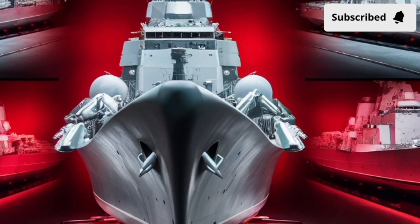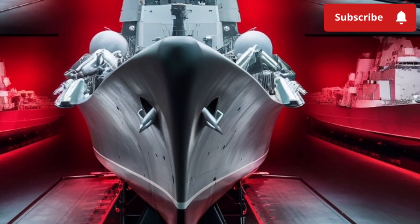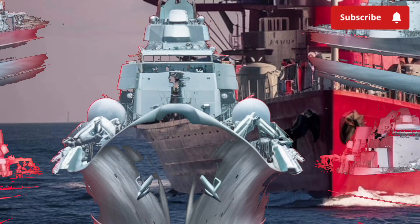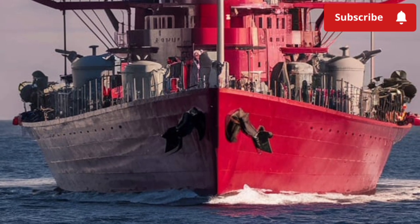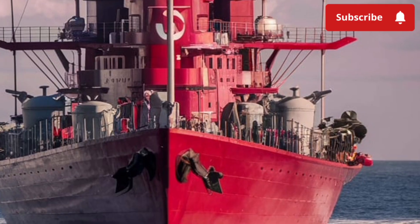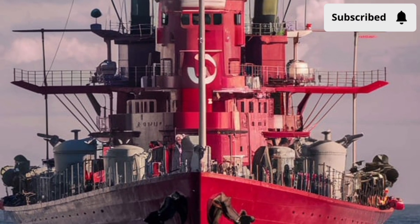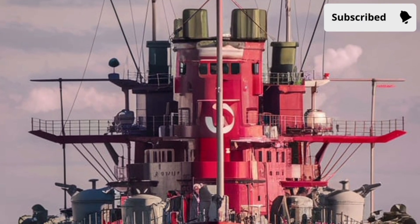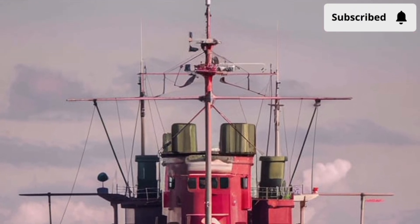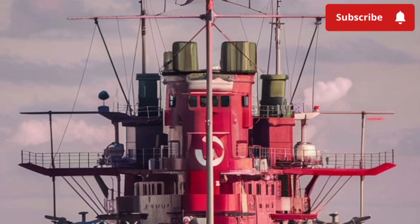Still, the Zumwalt is more than just a warship — it's a glimpse into the future. Its design has influenced newer naval projects, and its integrated power system paves the way for directed energy weapons like lasers and rail guns. While its high cost limited the number of ships built, the lessons learned from the Zumwalt program will shape the next generation of naval engineering.